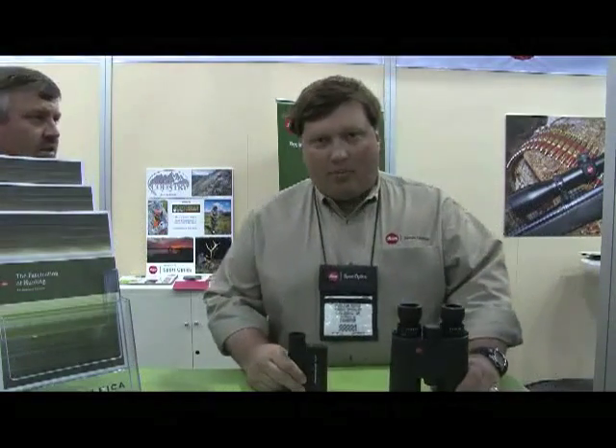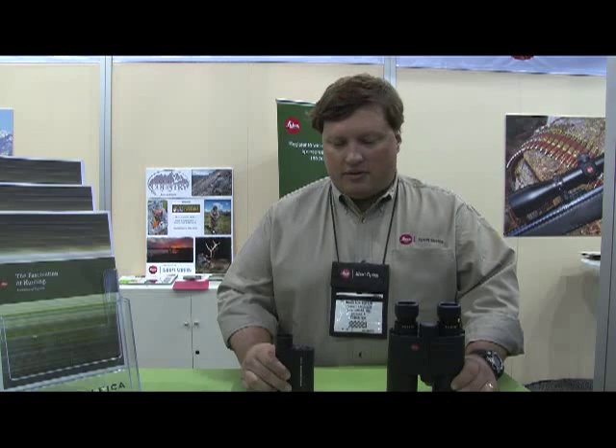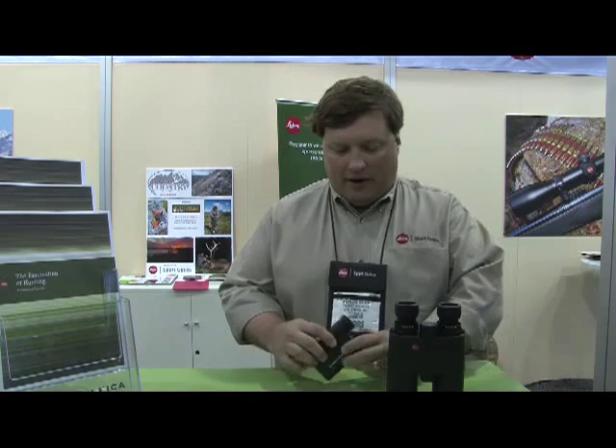A couple of our mainline products here are range-finding products. We have a pocket-sized CRF 1600 Rangemaster that just came out in August. It's our new flagship pocket rangefinder. It'll range to 1600 yards conservatively. It'll take temperature, barometric pressure — actually station pressure — and you don't need altitude information with station pressure. It will also take an angle of incline or decline for your shot.